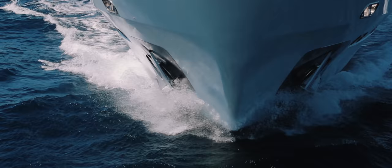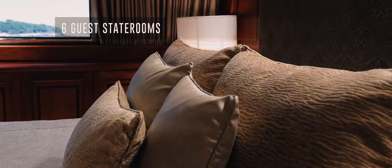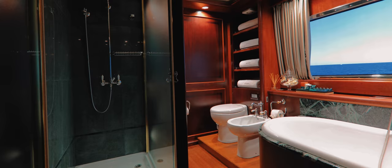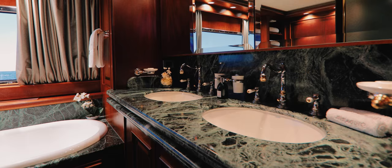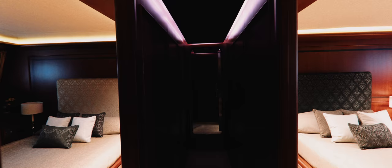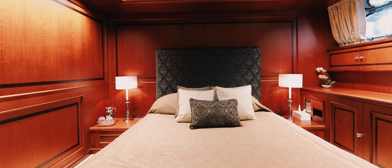Another way in which Miraggio stands out from any other yacht in this range is she offers six spacious and luxuriously appointed guest staterooms. The master cabin is located forward on the main deck with a king-size bed, ample storage, and an opulent en-suite. The further four guest cabins can be found on the lower deck, all with en-suite facilities and finished to an equally high standard.